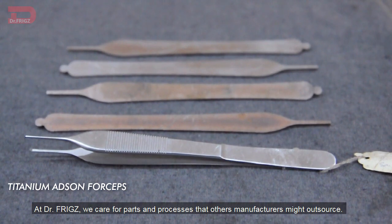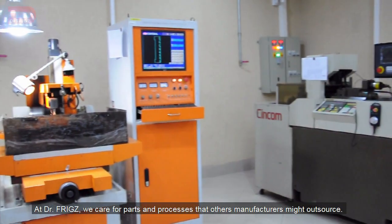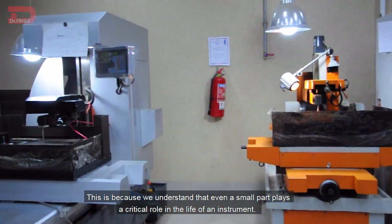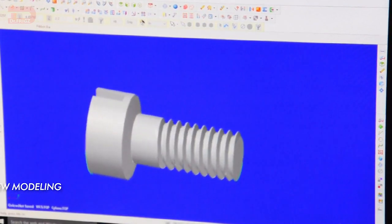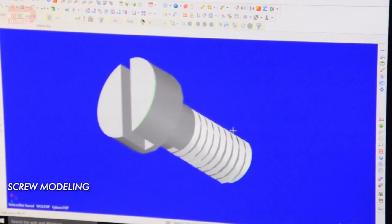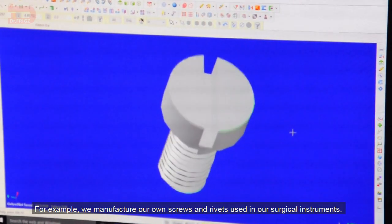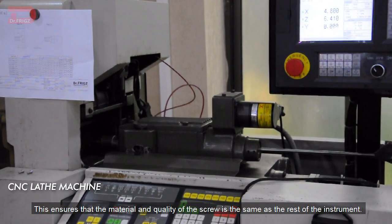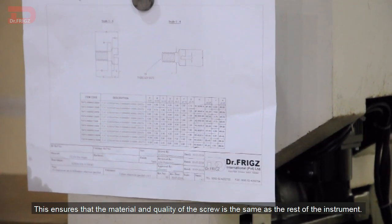At Dr. Friggs, we care for parts and processes that other manufacturers might outsource. This is because we understand that even a small part plays a critical role in the life of an instrument. For example, we manufacture our own screws and rivets used in our surgical instruments. This ensures that the material and quality of the screw is the same as the rest of the instrument.